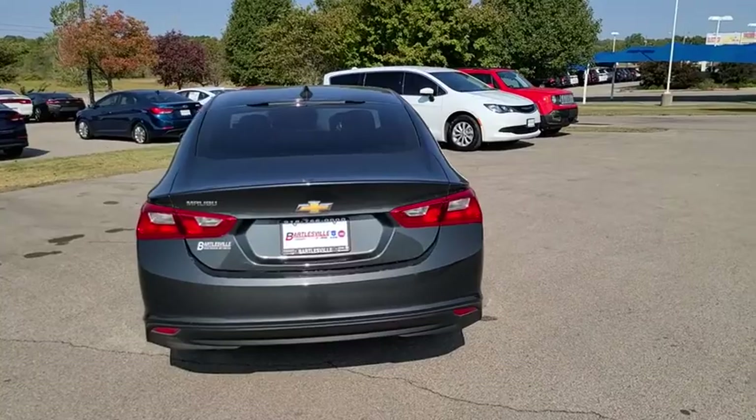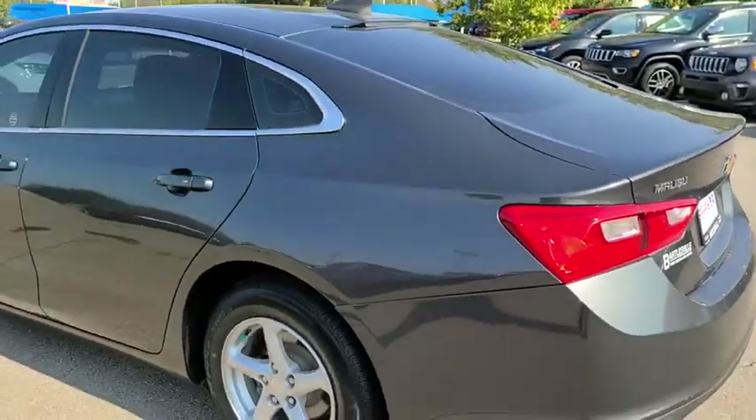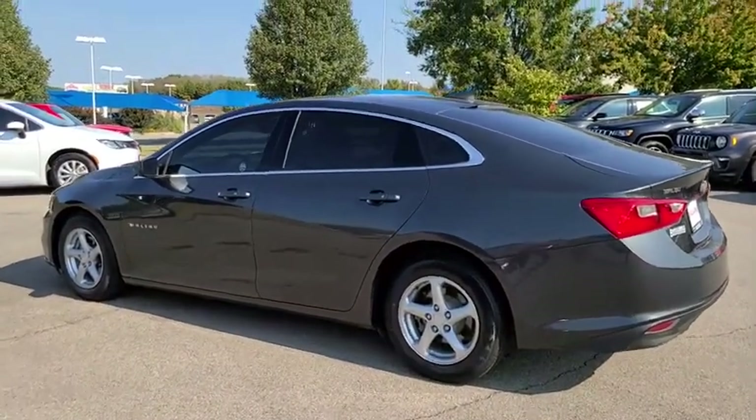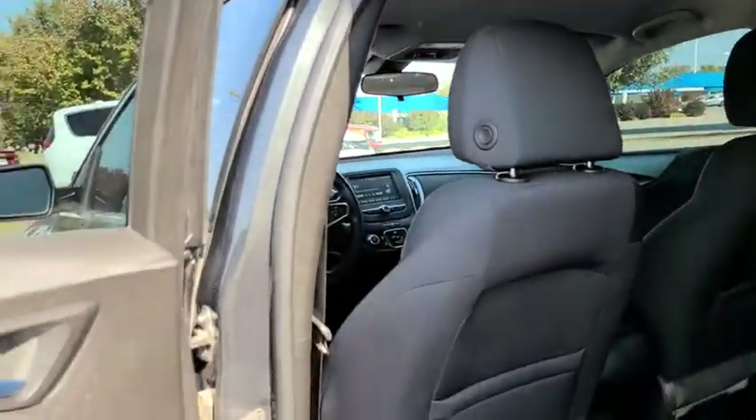Here are some of this vehicle's great options: traction control, dual airbags, alloy wheels, power steering, four-wheel disc brakes, center armrest, rear window defroster, trip computer, power windows, compass.